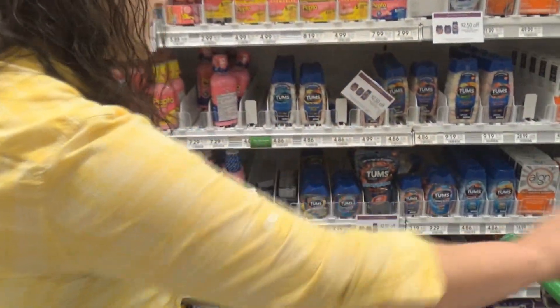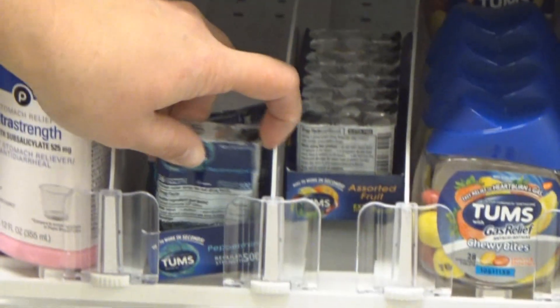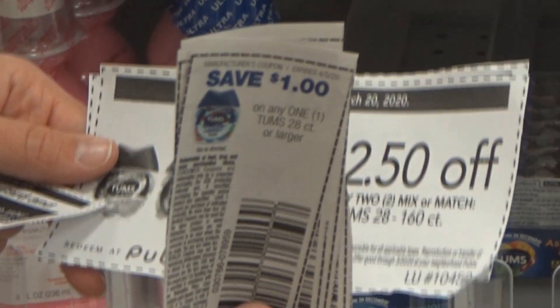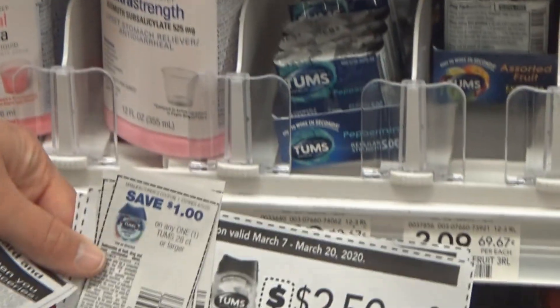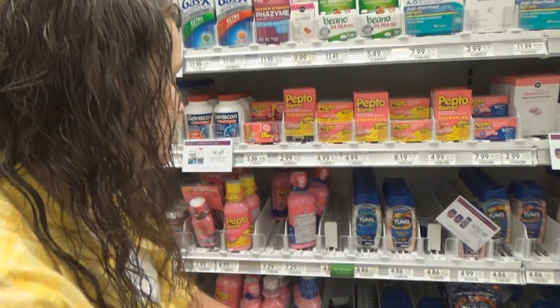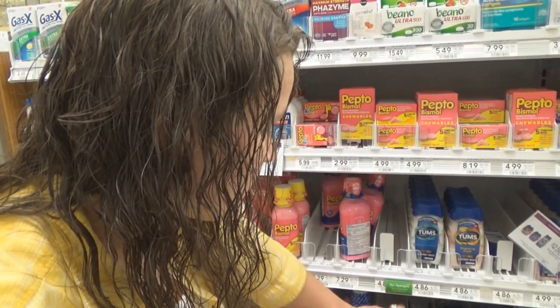The last one that we're getting today is on these Tums — 36 chewable tablets, peppermint flavor only, at $2.09 regular price. There is a $1 off one coupon that was in the 3/8 RetailMeNot insert and then we have a $2.50 off two Publix coupon. You combine these together and you're going to get $2.25 off each pack, so you're going to make $0.16 per pack. The coupon is a limit of four. There's also a printable coupon if you don't have the insert coupon — I'll put the link in the description. We are getting four of these today.